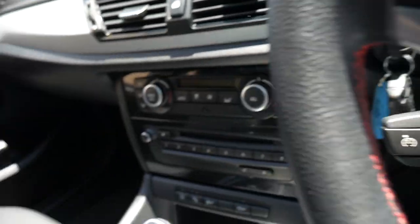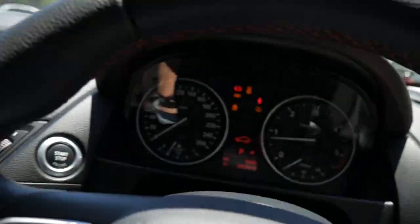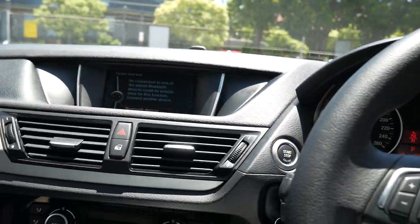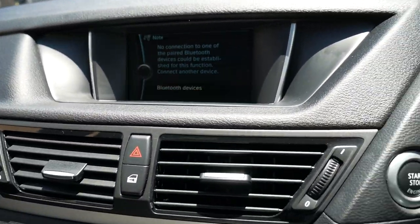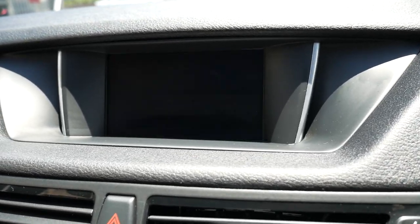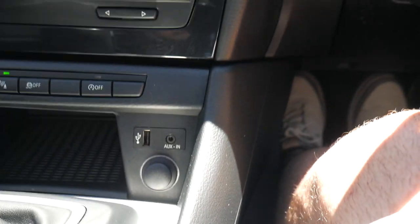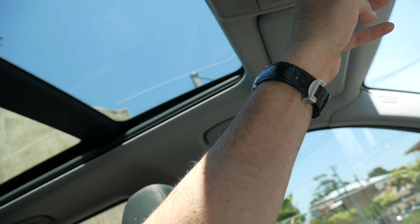Let's give it a start up. You can see it's asking for a Bluetooth device, or we can use the navigation. When you put it in reverse the parking sensors will activate. There are auxiliary inputs and USBs. I'm just going to wind the windows up and close the sunroof so we can hear just how quiet the motor is.